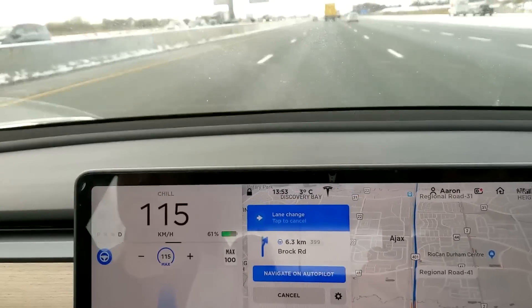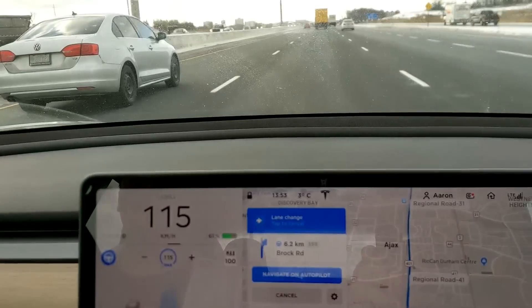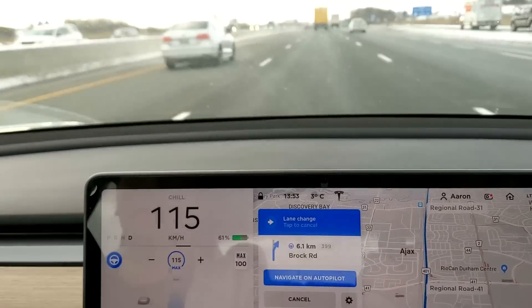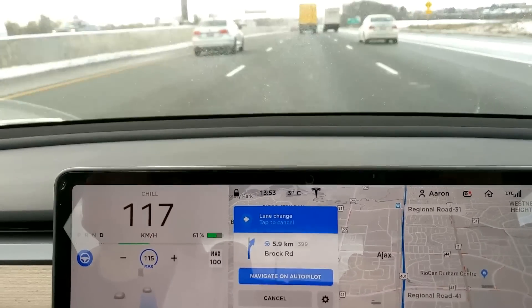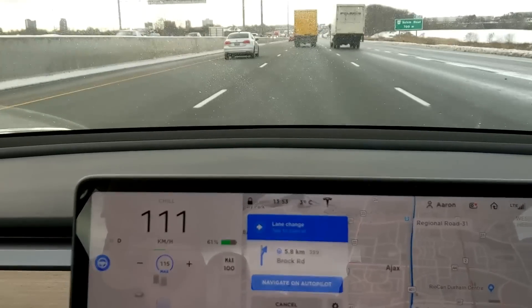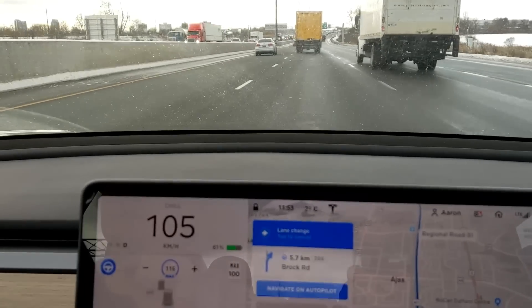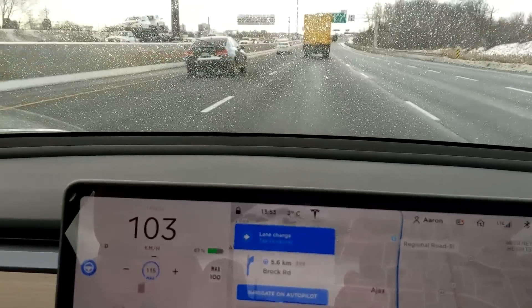But in that case, it actually did just speed up. For those who are still running the older software like myself, if you do put your foot on the accelerator pedal it'll help it change lanes faster. I've noticed that at least in this update, it seems to do a lot of that on its own now - like speeding up. I've definitely noticed it speed up to try to get in between two cars. So you still have to do it sometimes, but it is a lot smoother than before.